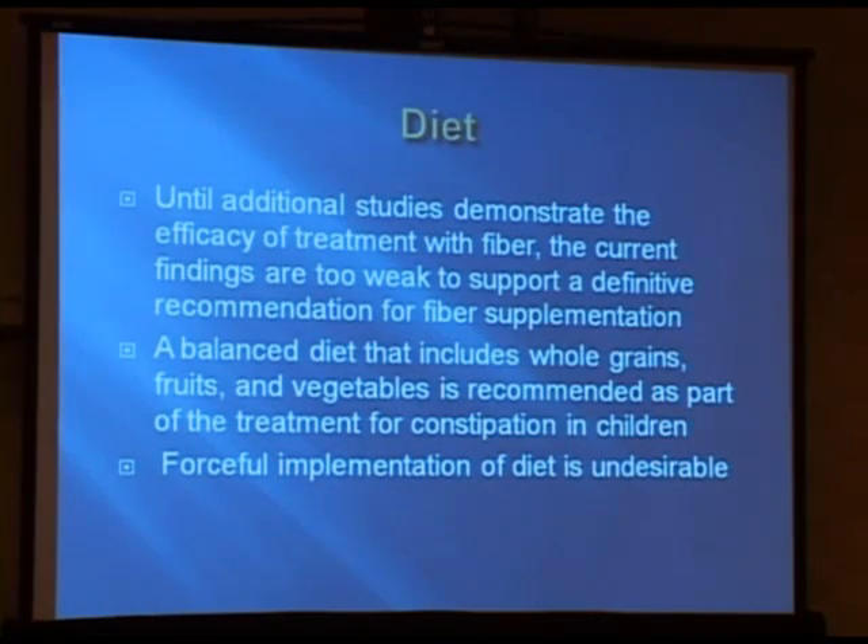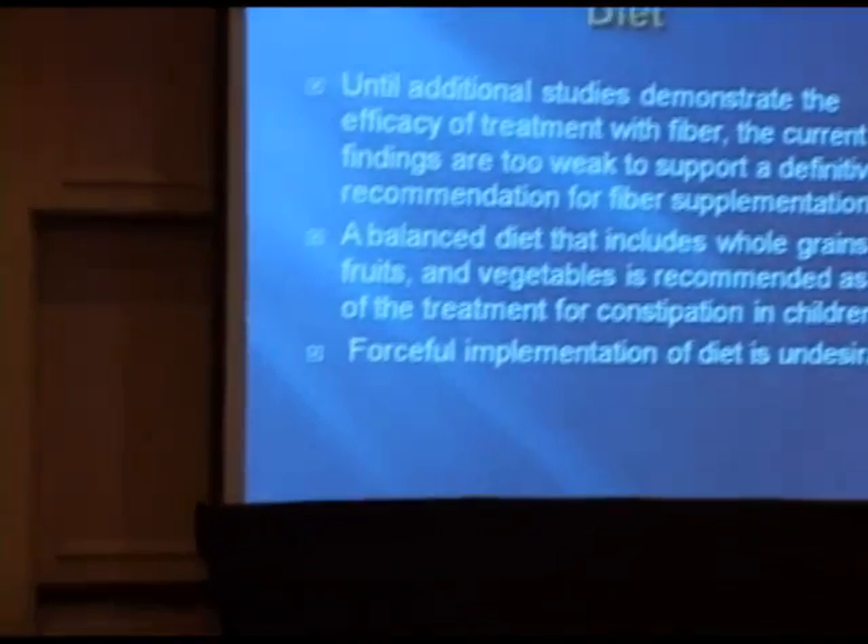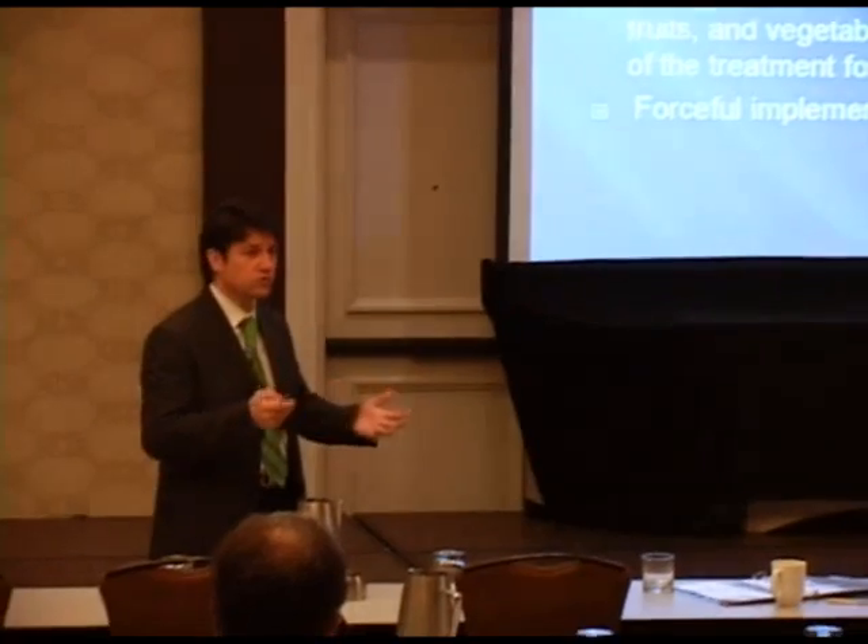Most of the meta-analyses done in pediatrics, not just for functional constipation but also for intractable constipation, found no significant evidence that dietary fiber really makes a big difference. So we think that maybe it's a factor that precipitates constipation or is the trigger sometimes, but once they become constipated, they don't really respond just to dietary fiber.